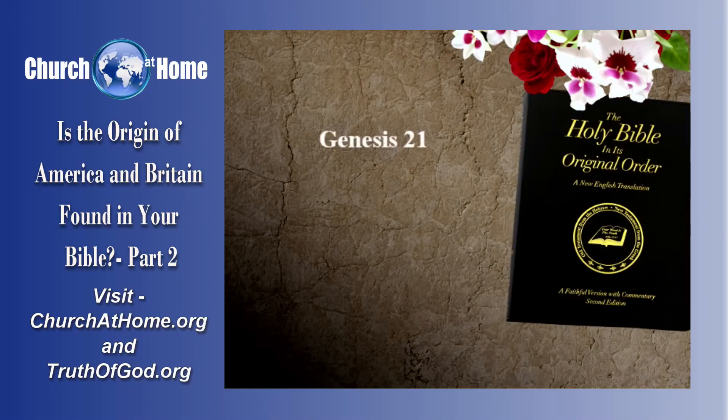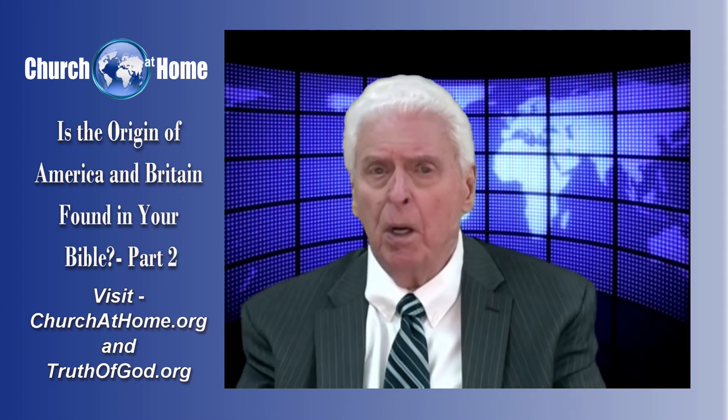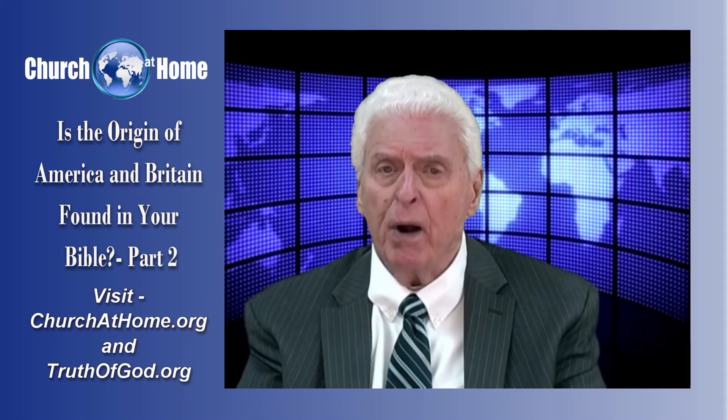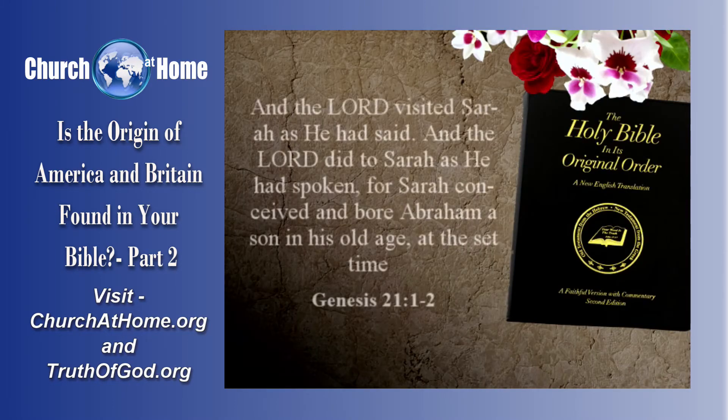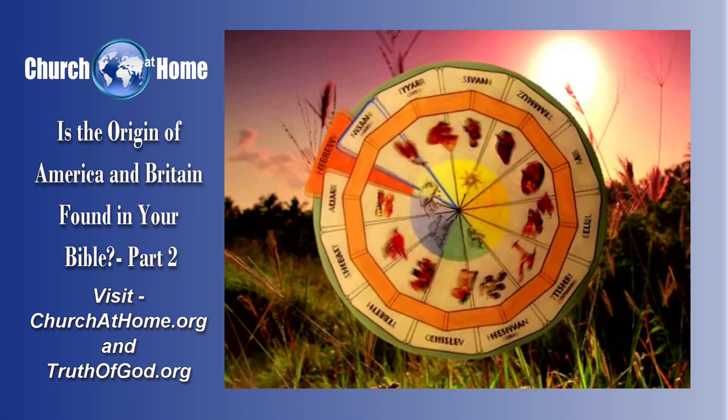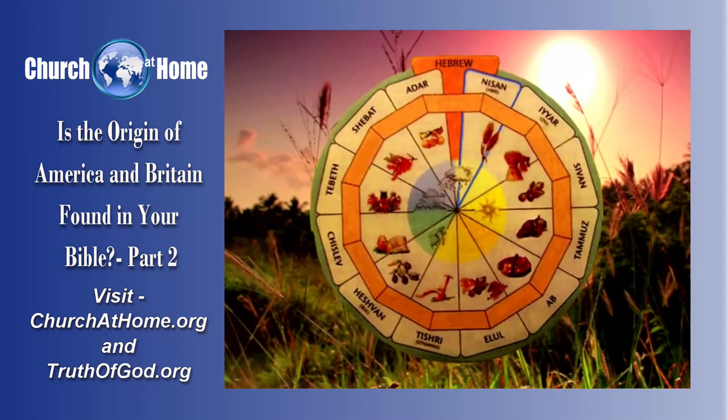Now let's continue on and come to Genesis 21. Genesis 21 — because God's word is true, and he will fulfill it. So he said to Sarah, 'You shall bear a son.' And she did. Verse 1: 'And the Lord visited Sarah, as he had said, and the Lord did to Sarah as he had spoken. For Sarah conceived and bore Abraham a son in his old age, at the set time.' God does everything according to his timetable, as kept by the calculated Hebrew calendar.